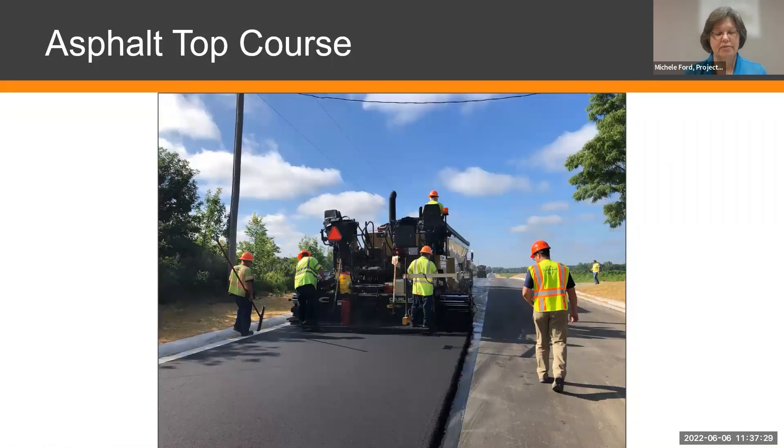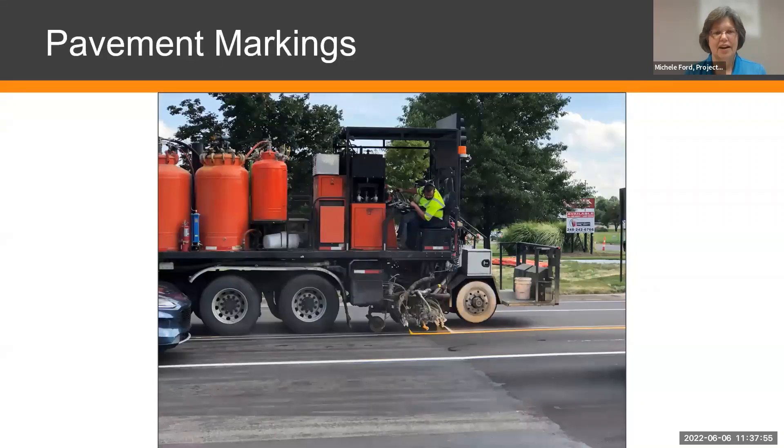Once the VRAM is on, we pave the top course. You can see on the right side where the asphalt went down, there's a little line showing the VRAM underneath. We're going to put about three inches of asphalt back on top of our pulverized surface. Then the pavement markings get sprayed on by the pavement marking contractor.